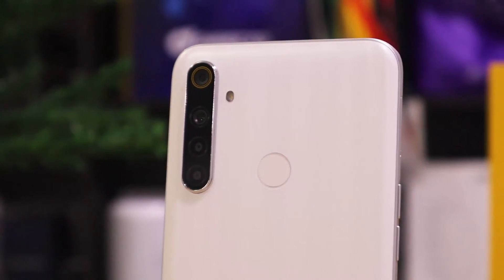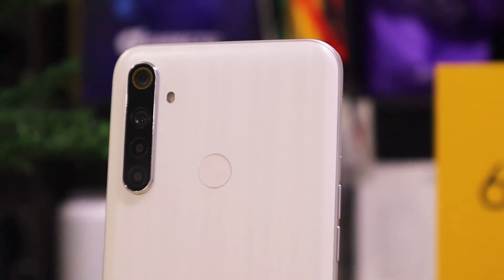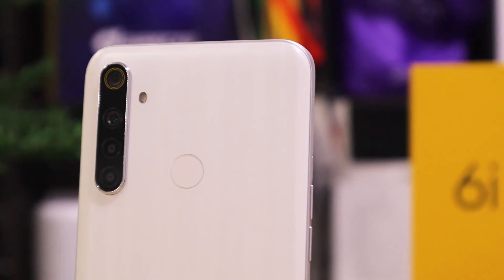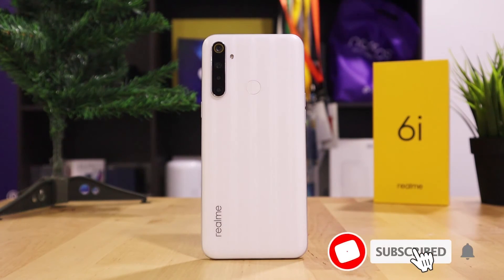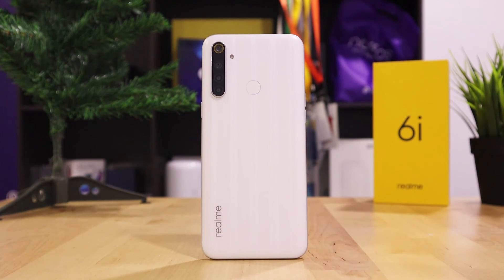I hope you enjoy the content, and in case you have any questions about the Realme 6i, feel free to leave your comment in the section below. Don't forget to hit the 3 precious buttons — like, subscribe, and the bell icon — so we can continue producing good content on this channel. Stay safe, stay at home, and see you in the next video. Adios!